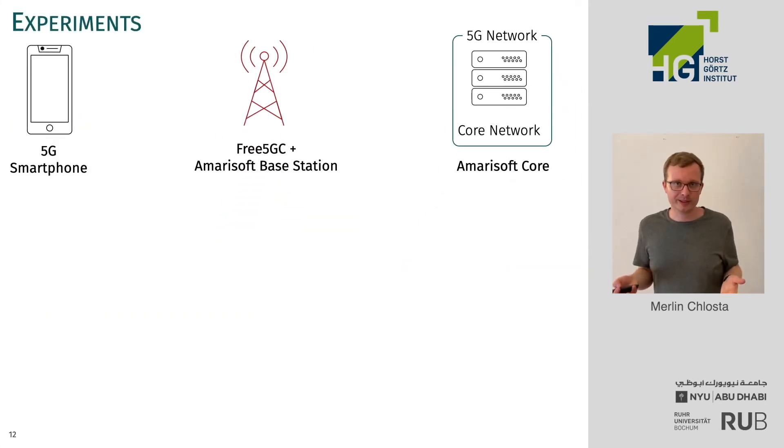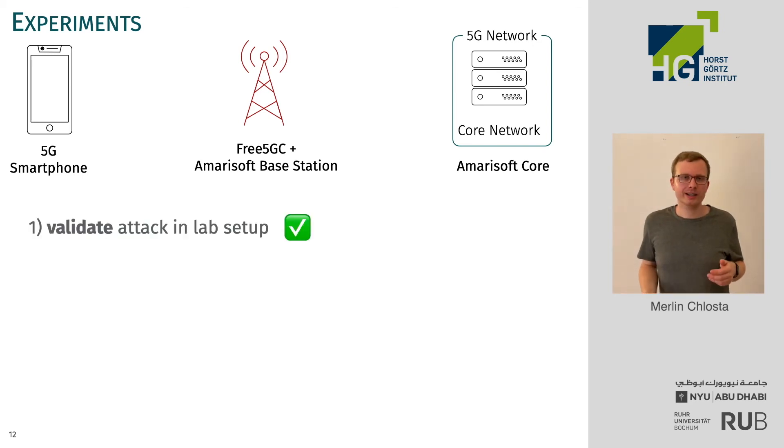Let's have a look at the experiments we performed. We built a 5G network and bought a 5G phone, which can connect over 5G New Radio to a standalone 5G core network. The core network is based on Marisoft, and we built an attacker using Free5GC and the Marisoft base station. The first step was to validate the attack — which had been described in theory — and we could confirm that this attack actually runs in an all-5G setup.